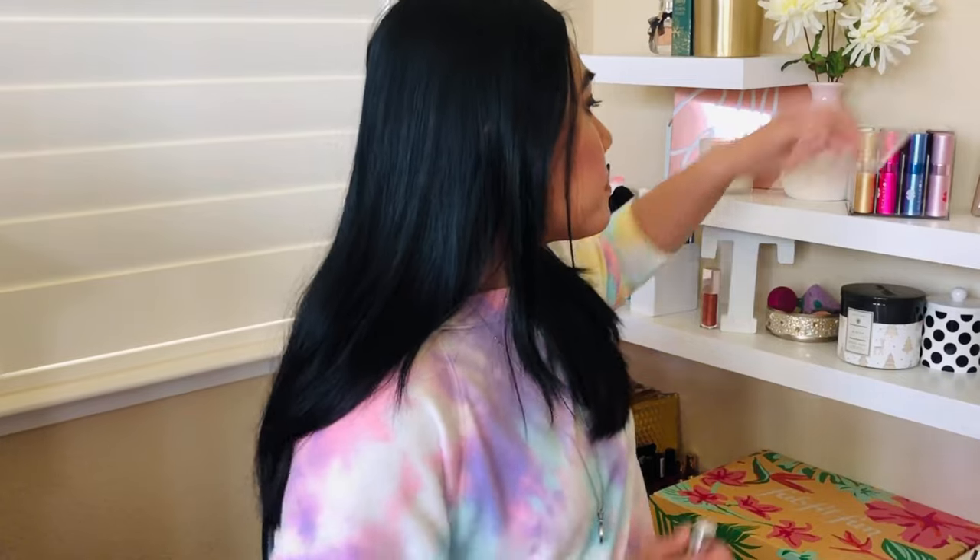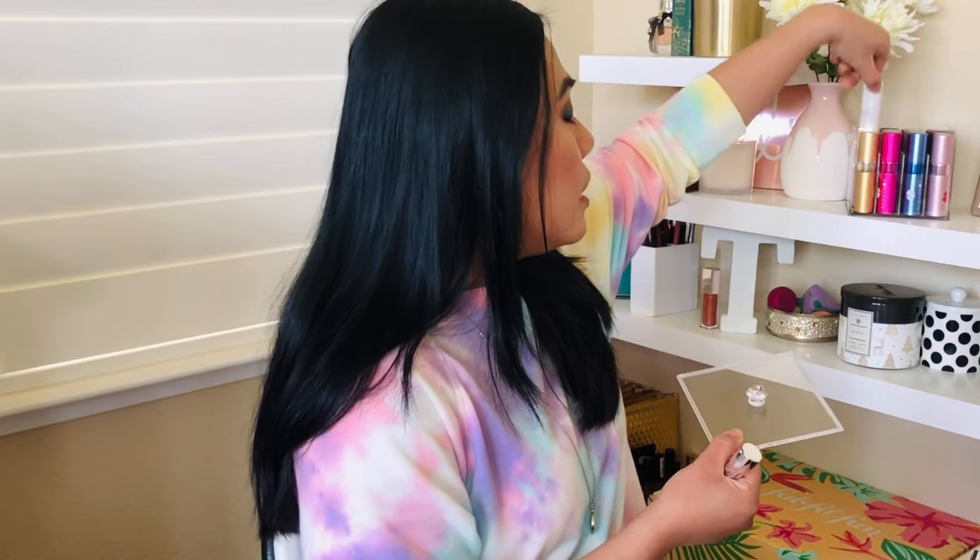Now let's see what I got from Scentbird. Scentbird sent me the Salvatore Ferragamo Incanto Bloom. I got a Ferragamo last month too — I was so impressed with the Salvatore Ferragamo Incanto Charms that I thought I'd try more of the Ferragamo perfume line.